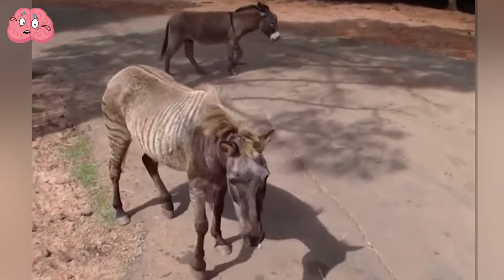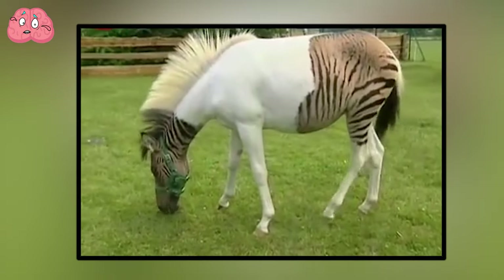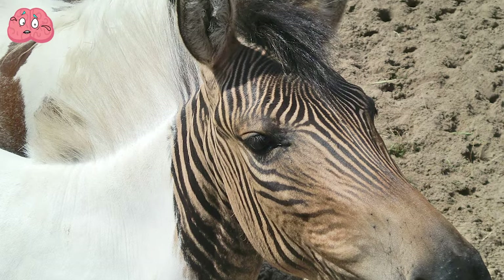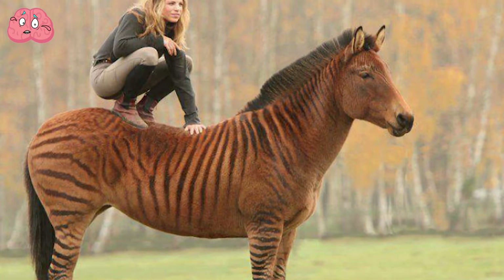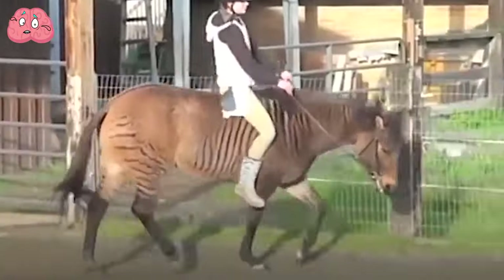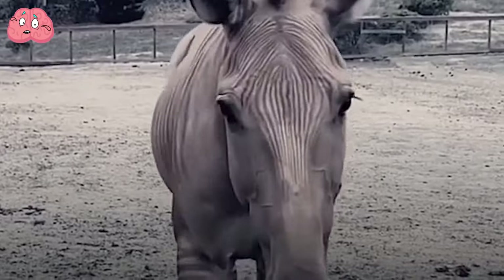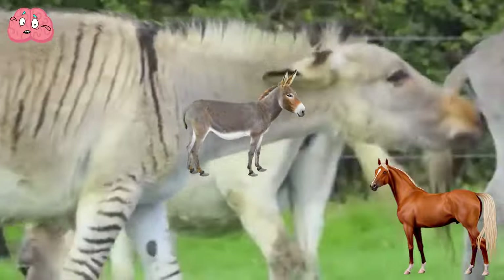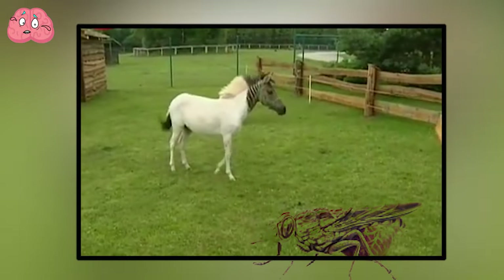Physically, zebroids are similar to zebras. As for the coloring, it's unpredictable, and each time it turns out unexpected. Sometimes the stripes may only be on the zebroid's head, and sometimes almost the entire torso. Zebroids, like other horse family hybrids, are bred for practical use as riding and pack animals. In Africa, they have advantages over horses and donkeys because they're resistant to tsetse fly bites and are more trainable than zebras.